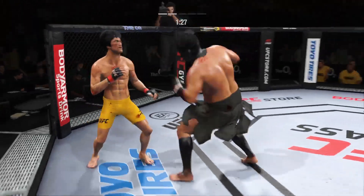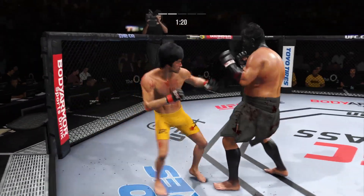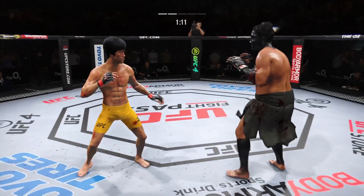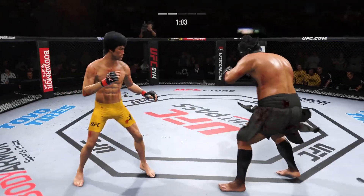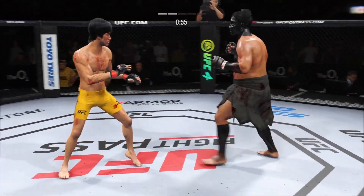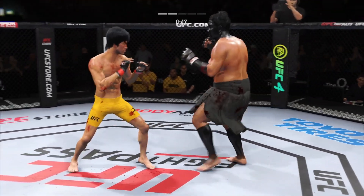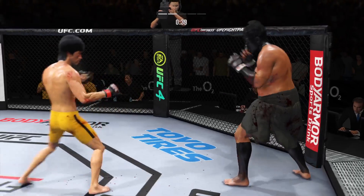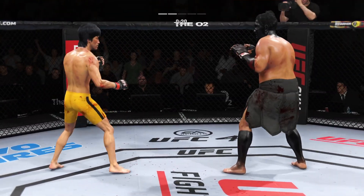He connects there, DC — great job landing that punch. Some nice back-and-forth action here. Nice head kick. He's looking for that left hand, just out of range. He continues to find the openings tonight — beautiful connection with the punch there. Accuracy at its best. You've got to think he's going to enjoy watching this one back. He has landed a ton of significant strikes — a guy who has been a monster in the gym finally putting it together here in the octagon.